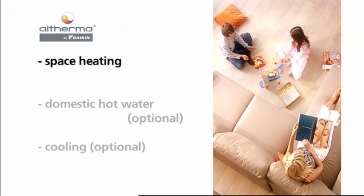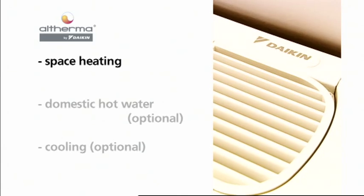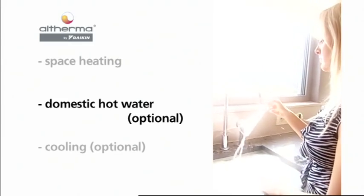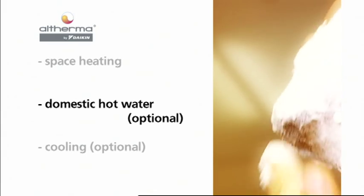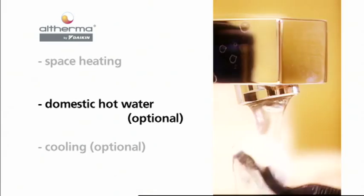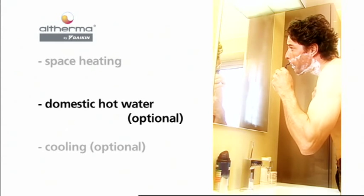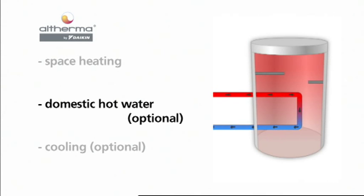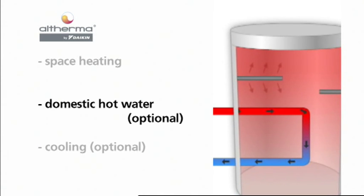Altherma brings water to temperatures of 25 to 50 degrees Celsius, suitable for residential heating. When Altherma detects a demand for domestic hot water, it switches automatically from the space heating mode to the domestic hot water preparation mode. The hydro box directs the heat from the water circuit for space heating to the domestic hot water tank in order to heat the water up to 50 degrees Celsius. For rapid heat up or to reach higher temperatures, for instance during tank disinfection, an integrated booster heater provides additional capacity.